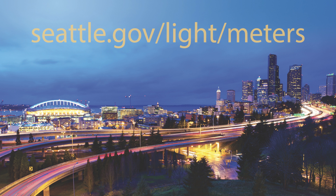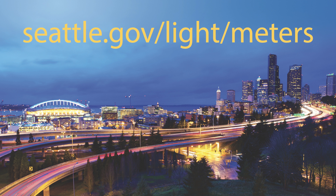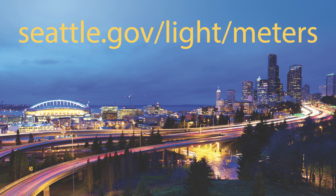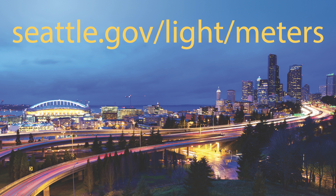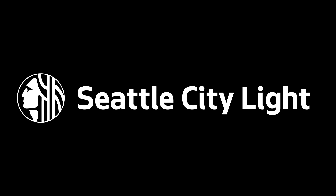To learn more about advanced metering, please visit us online at www.seattle.gov.